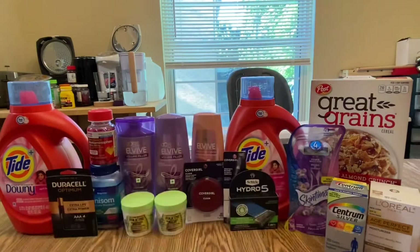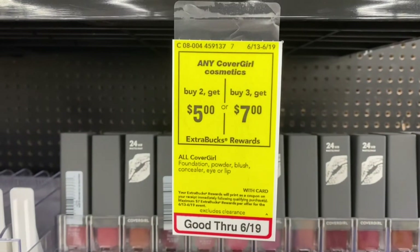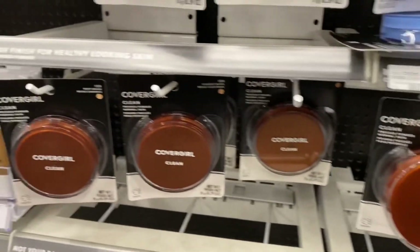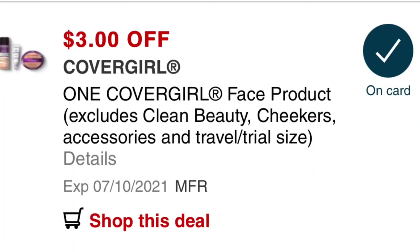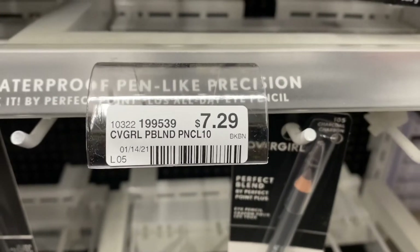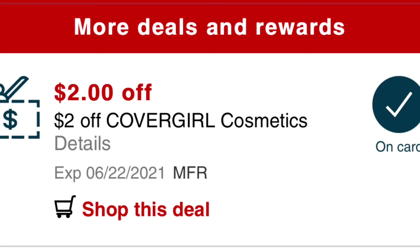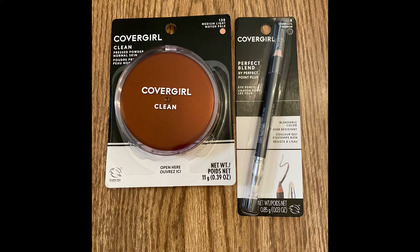For my third transaction I used my other account. I grabbed the Cover Girl — they are buy two get five dollars Extra Bucks, or buy three get seven dollars Extra Bucks. I only grabbed two. I grabbed the Cover Girl Press Powder priced at eight dollars and 59 cents, and I have a three dollar face product digital coupon. I also added the Cover Girl Perfect Blend Eyeliner at seven dollars and 29 cents with a three dollar digital coupon. This account also has the two dollar off Cover Girl cosmetic CRT — the mystery coupon — and I used a three dollar off fifteen dollar cosmetics CRT, bringing my total to four dollars and 88 cents.